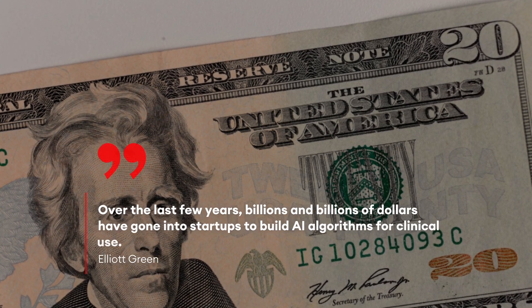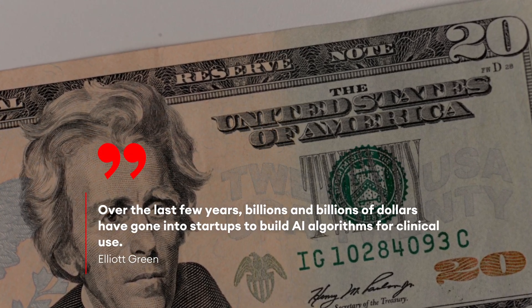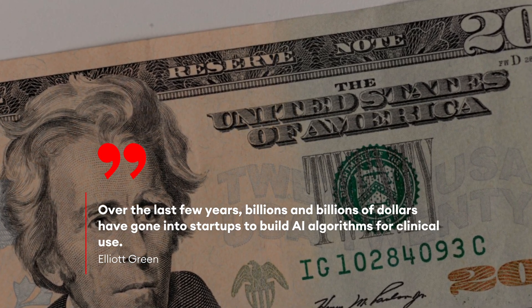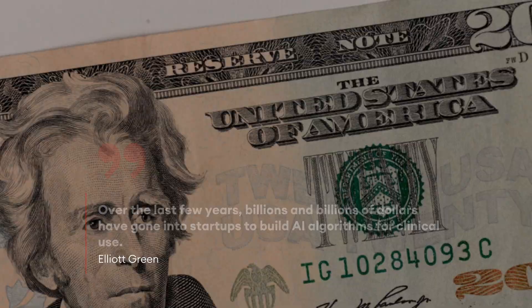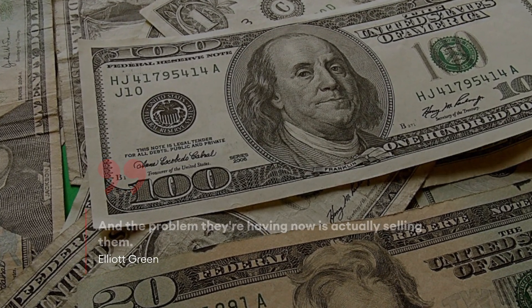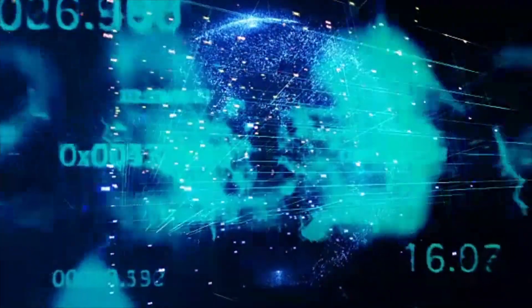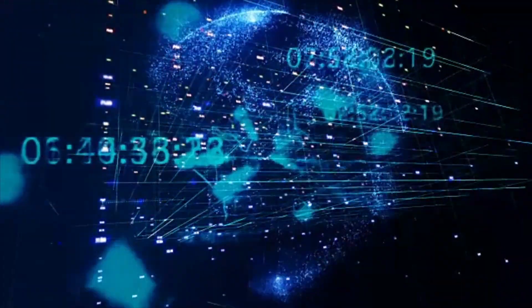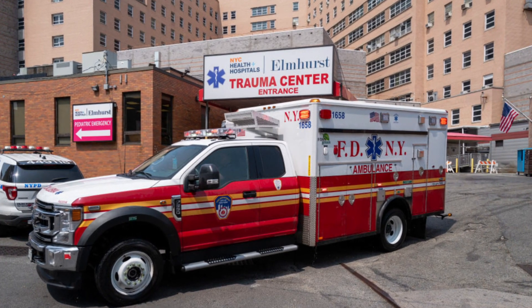Dandelion co-founder and CEO Elliot Green told Forbes: "Over the last few years, billions and billions of dollars have gone into startups to build AI algorithms for clinical use. And the problem they're having now is actually selling them." The biggest thing that developers of health-related algorithms need is data on which to train and test their software to make sure it works.